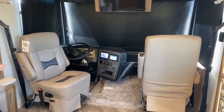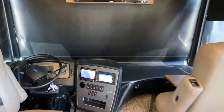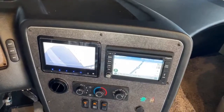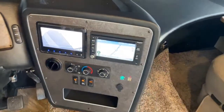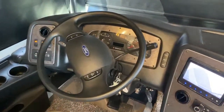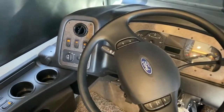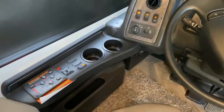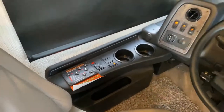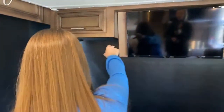We have our rear-view camera on, as well as navigation. We'll pan past the nice steering wheel with all of the controls on it — which makes for a very safe drive. You'll also notice the hydraulic leveling jacks. I have all the visors down today — I'll show you some of the storage and the television we have up front.